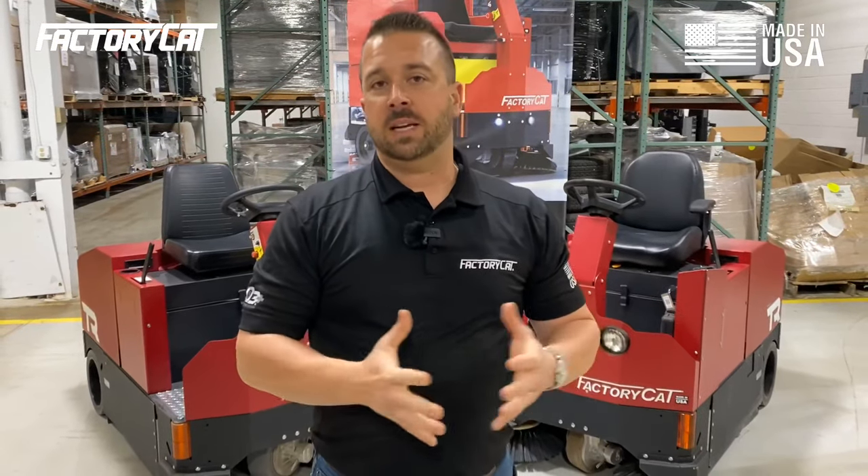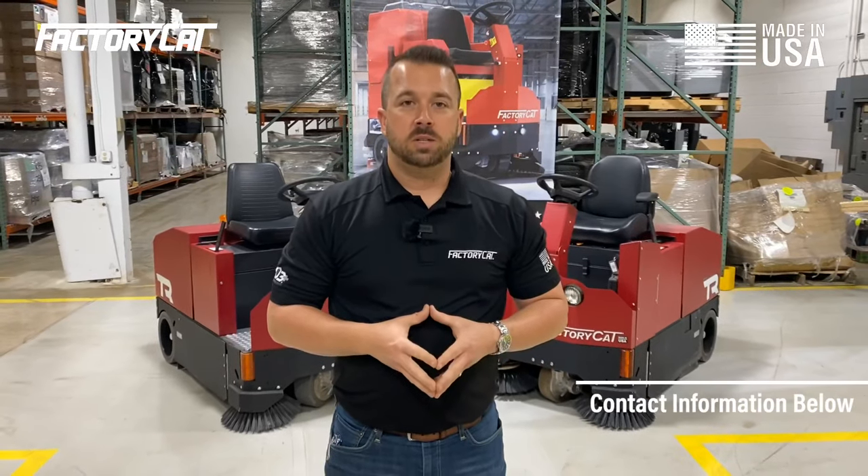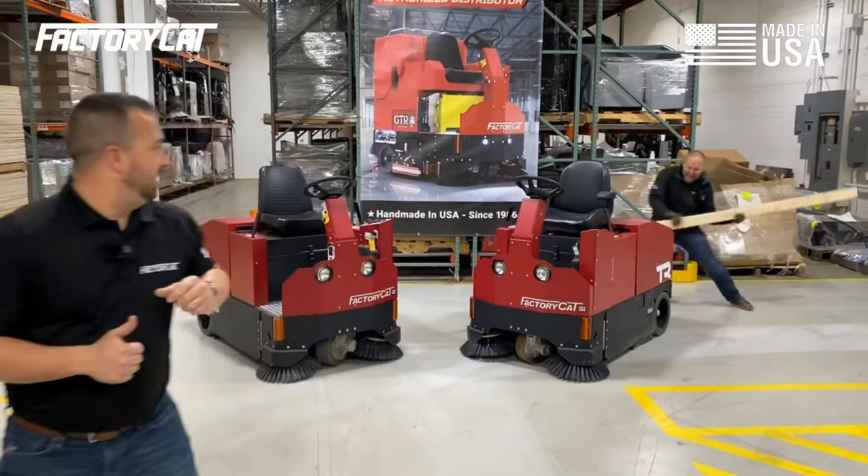Feel free to contact us. We'd be happy to come show you one in person. You can reach out to us at FactoryCat.com or you can contact us at 1-800-634-4060. Remember, buy American, buy Factory Cat.